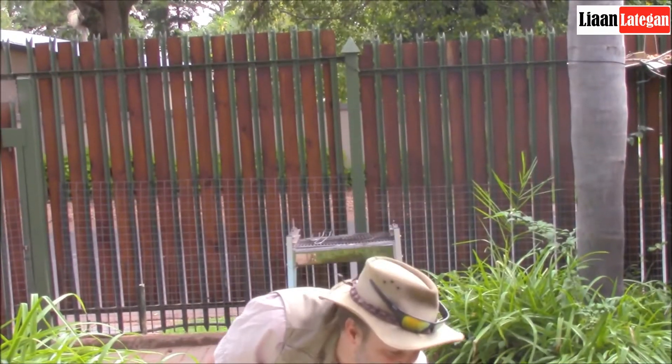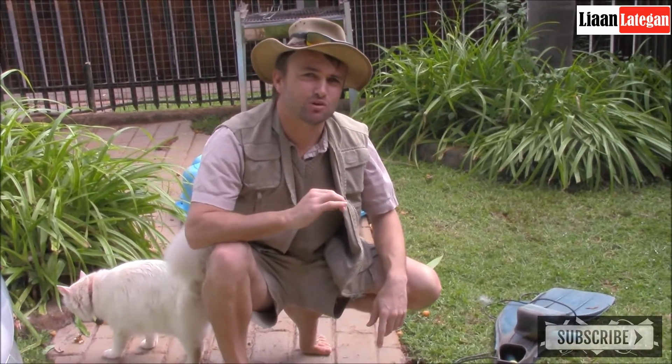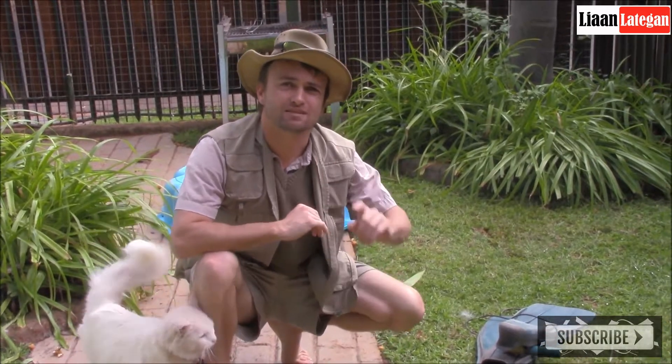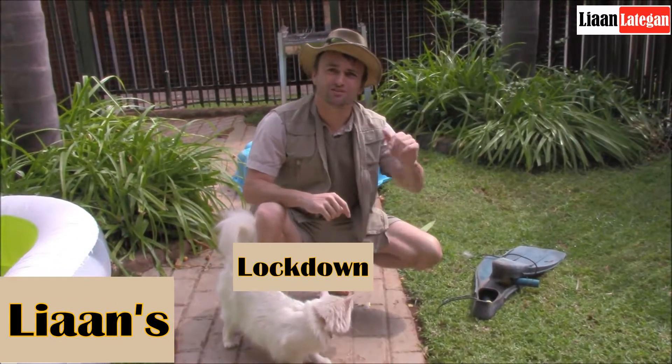Now, ladies and gentlemen, you have to remember that no tourists were harmed in the making of today's episode. There were a bit of trickery at play here. But stay tuned for another episode of Leon's Lockdown Safaris.